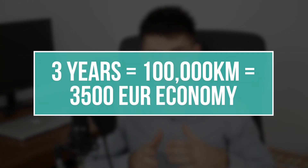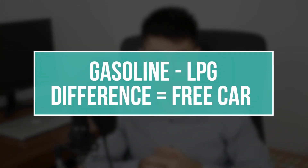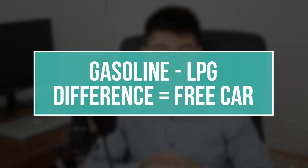The price difference between running on gasoline and running on LPG for this car is around 3,500 euros per year. And the car was 1,800 euros total — so almost double. Basically, he didn't pay a dime for his car.